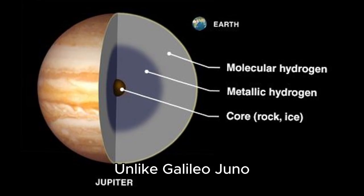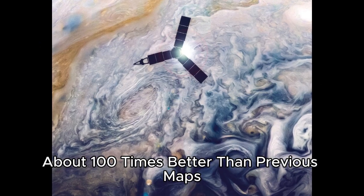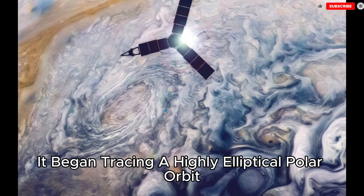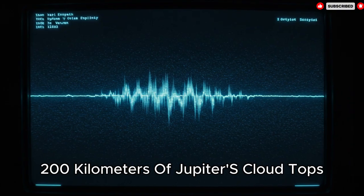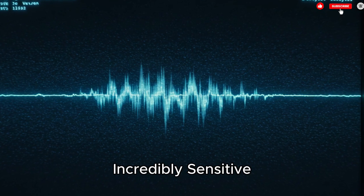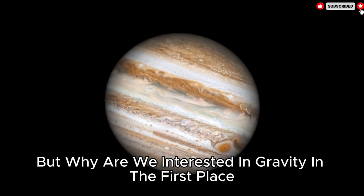Unlike Galileo, Juno was purpose-built to map the planet's gravitational field in great detail — about 100 times better than previous maps. When it entered orbit on July 4th 2016, it began tracing a highly elliptical polar orbit, swooping down within just 4,200 kilometers of Jupiter's cloud tops. It did this again and again from several angles, a path that made this probe incredibly sensitive to tiny changes in Jupiter's gravity. But why are we interested in gravity, and what does that have to do with figuring out what Jupiter's core is made of?